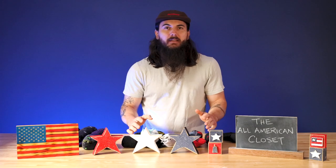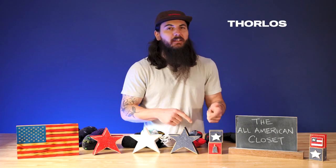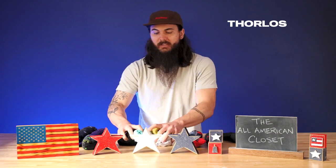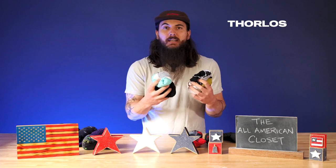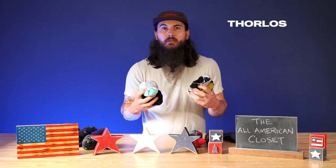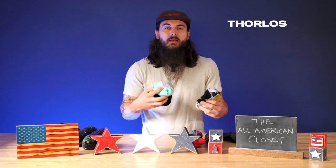Let's start with some basic athletic socks. One of my go-to brands for this type of sock is a brand called Thorlos. They're based in Statesville, North Carolina and have a ton of great American made options. As you can see, I have a lot of them in my sock drawer and absolutely love how comfortable they are. They're super durable, the heels don't blow out really easily, and overall they are just a brand that I consistently come back to when getting a lot of low-cut athletic socks.